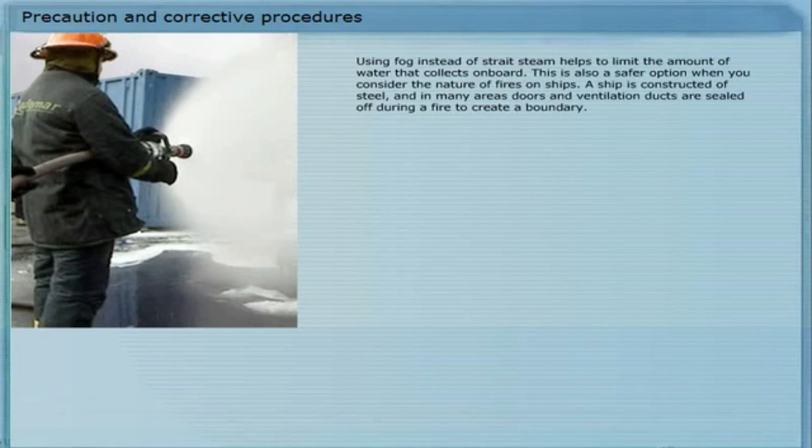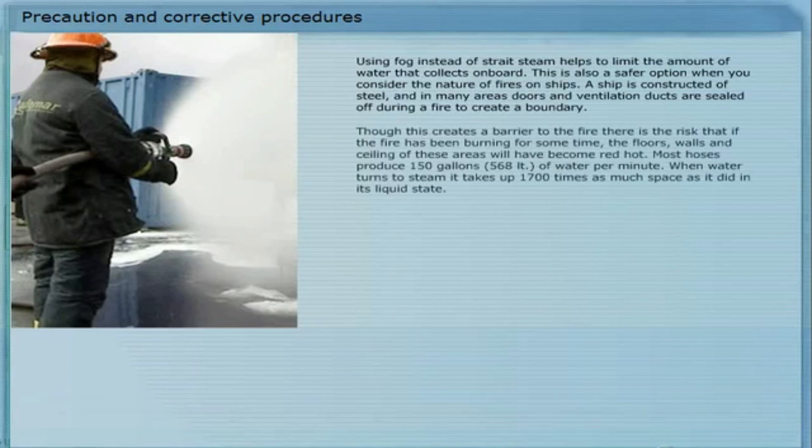Using fog instead of straight stream helps to limit the amount of water that collects on board. This is also a safer option when you consider the nature of fires on ships. A ship is constructed of steel, and in many areas, doors and ventilation ducts are sealed off during a fire to create a boundary. Though this creates a barrier to the fire, there is the risk that if the fire has been burning for some time, the floors, walls and ceilings of these areas will have become red hot.